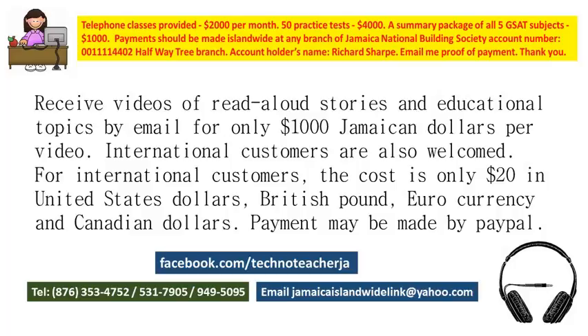My Facebook page also has daily tips on reading, spelling, and GSAT. Also on my Facebook page are free samples of some of the videos I produce, and also a few free past papers and practice tests with answers.